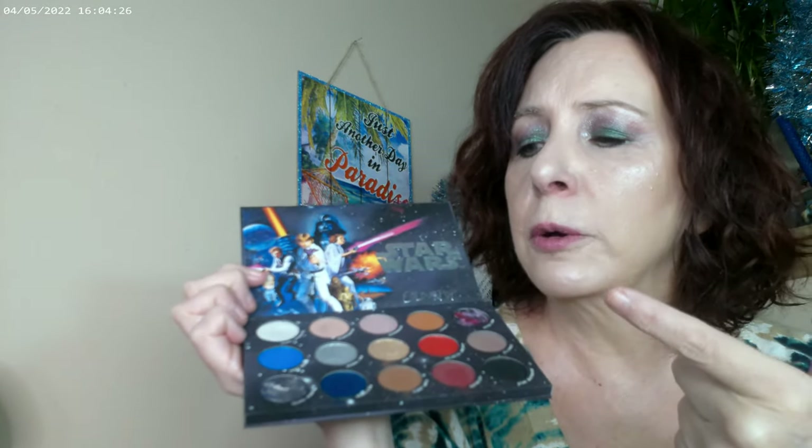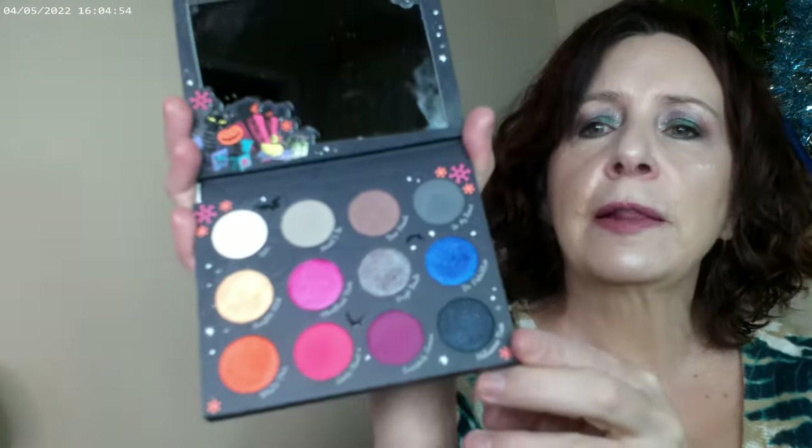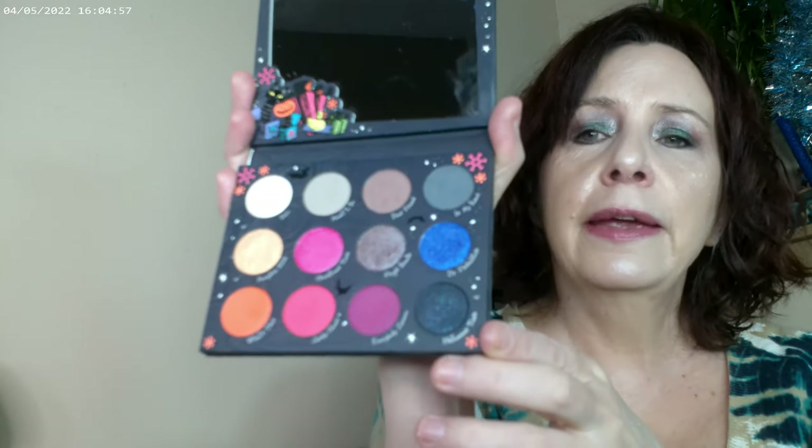These Star Wars and similar palettes have a creamier formula. I recommend instead of using concealer as a base or an eye primer with these, just use a dry eye — they're creamy enough. The Nightmare Before Christmas palette is another fun pick. There's also a really cool smoky eye palette I picked up this year that I got last year.